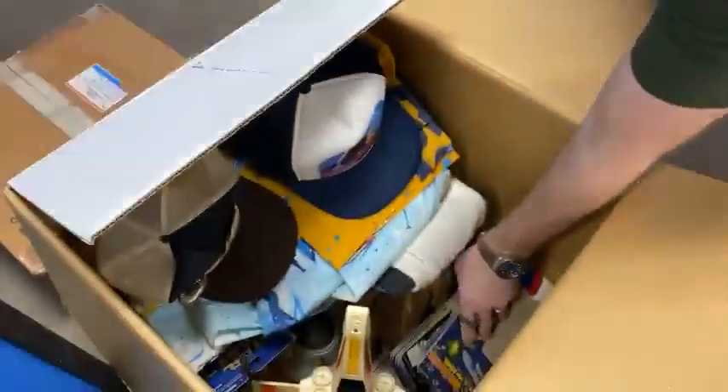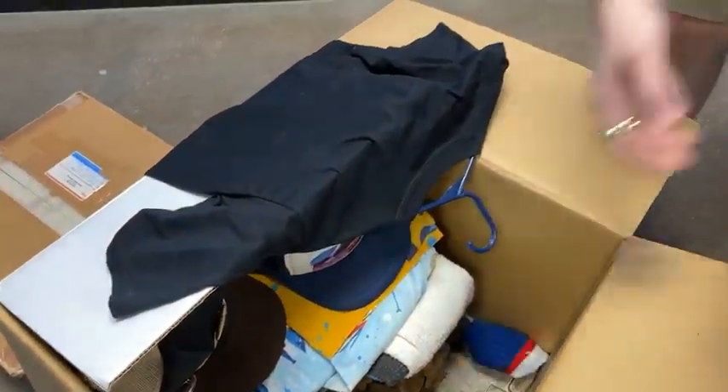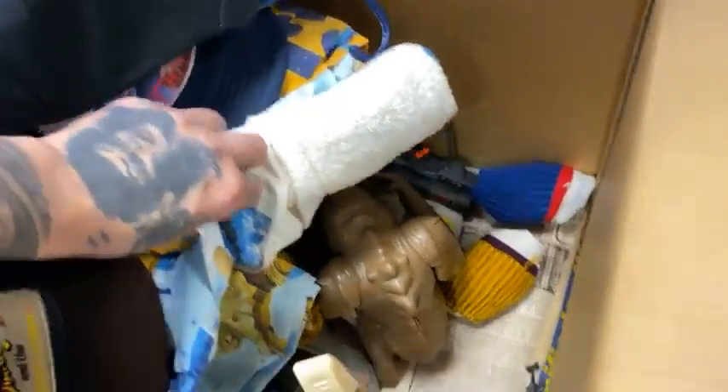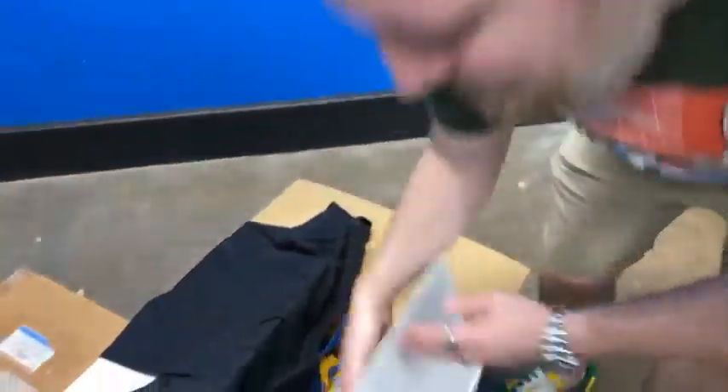Really good shape. We got Star Wars socks, a Rancor, a Slave I, an X-Wing, backer cards, and Black Hole backer cards.